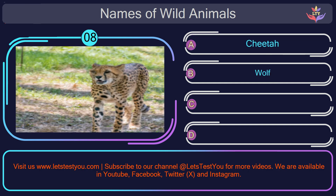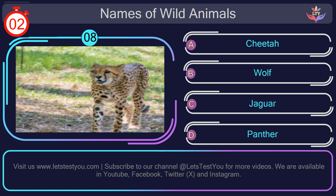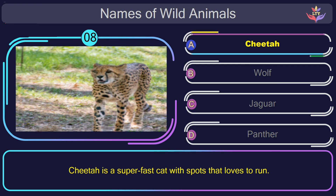Question number 8: guess the name of the animal in this picture? The correct answer is option A. Cheetah. Cheetah is a super fast cat with spots that loves to run.